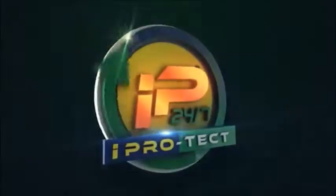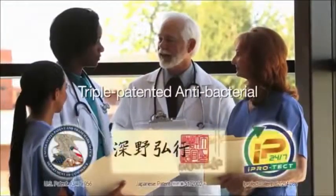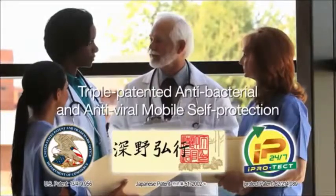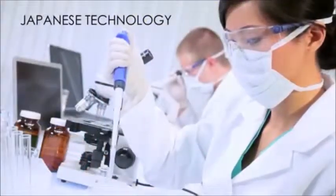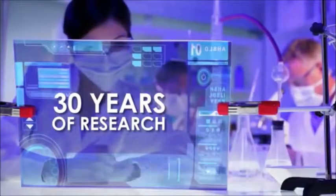Doctor formulated Eye Protect 24-7. A triple patented antibacterial and antiviral mobile self-protection product made in the U.S. A Japanese technology backed by 30 years of laboratory and clinical research.